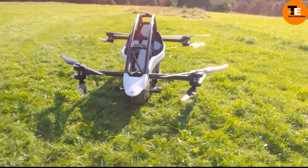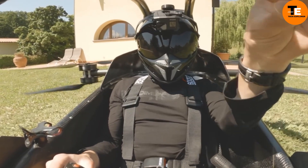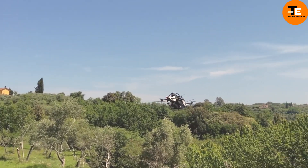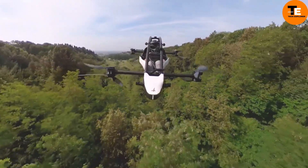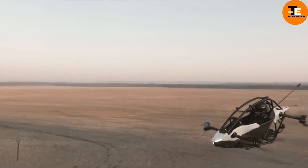The Jetson One — your personal air transportation solution. While other companies focus on designing flying cars resembling traditional vehicles, the creators of the Jetson One have taken a different approach, offering a design akin to a large drone. This unique approach has garnered immense success, with all planned production vehicles for this year and next already sold out despite the $128,000 price tag.